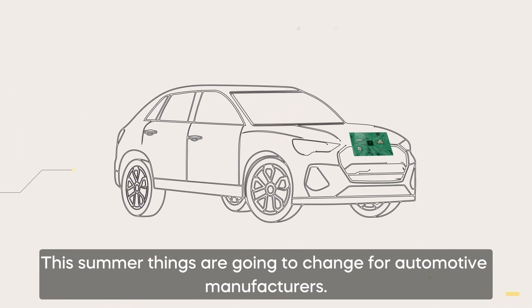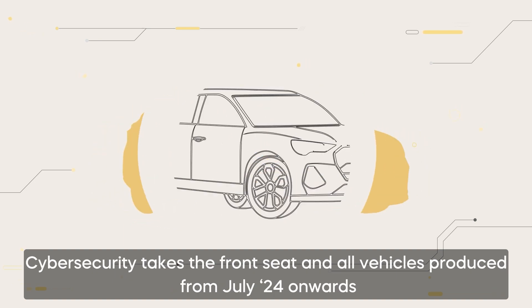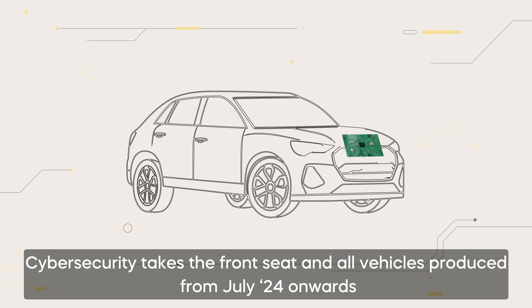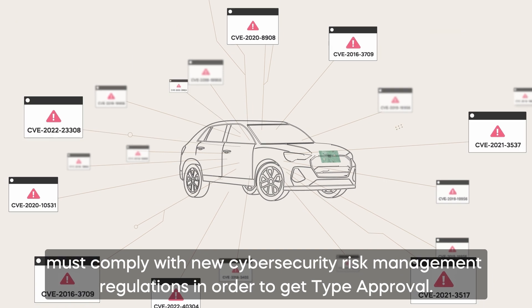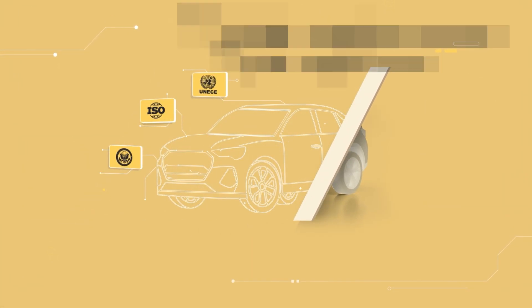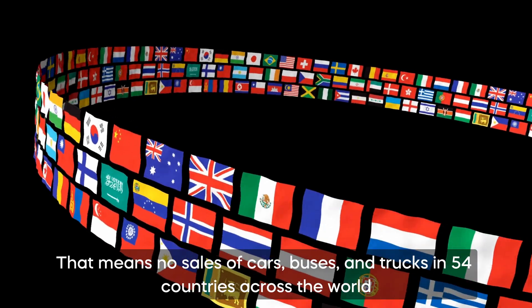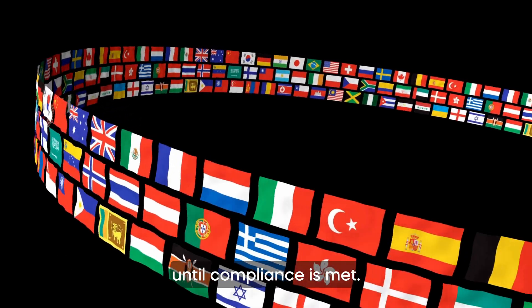This summer, things are going to change for automotive manufacturers. Cybersecurity takes the front seat, and all vehicles produced from July 2024 onwards must comply with new Cybersecurity Risk Management regulations in order to get type approval. That means no sales of cars, buses and trucks in 54 countries across the world until compliance is met.